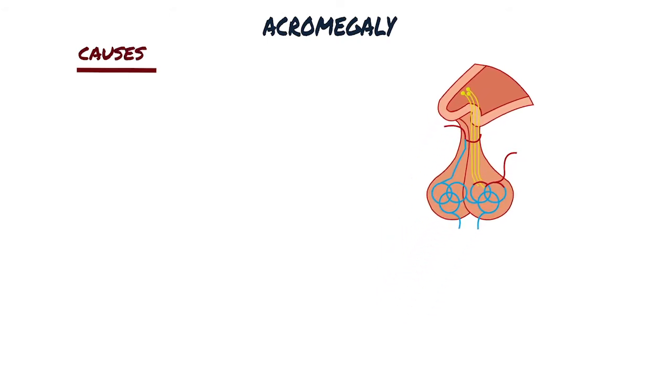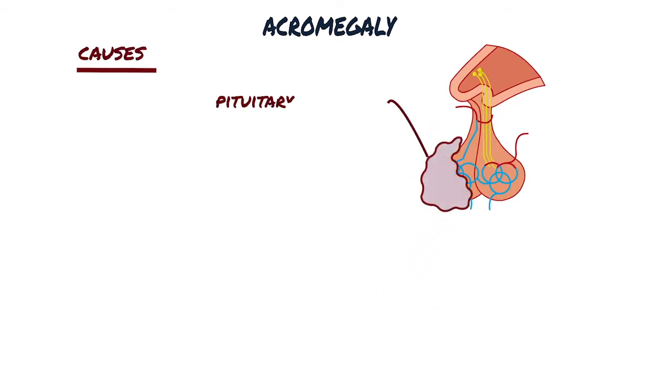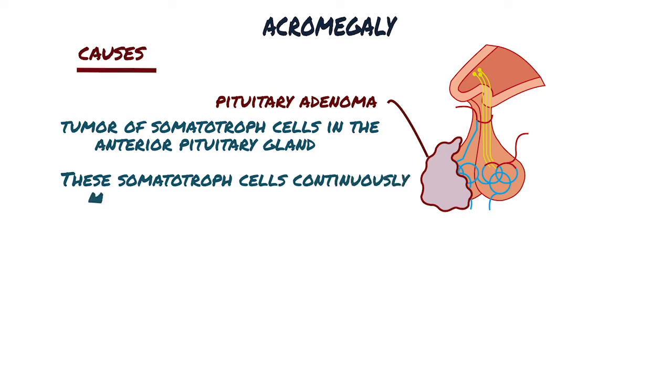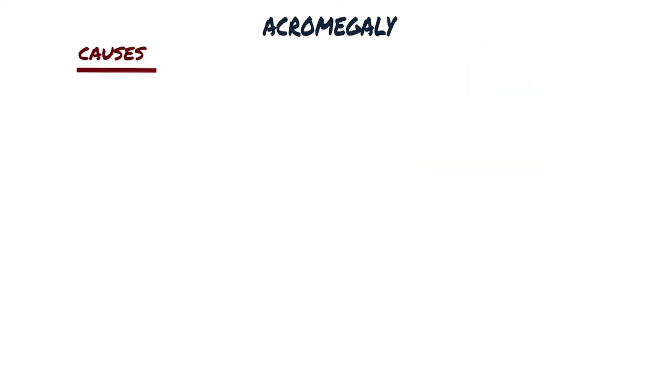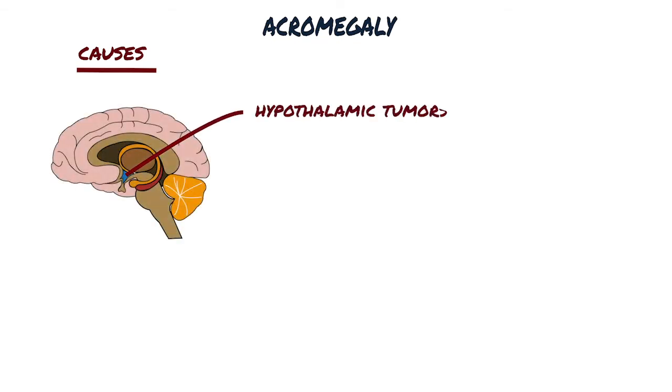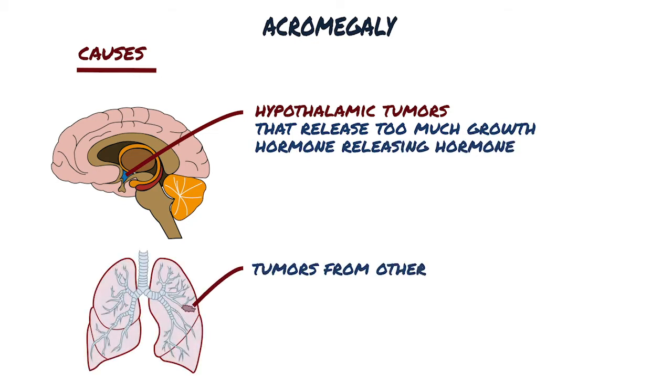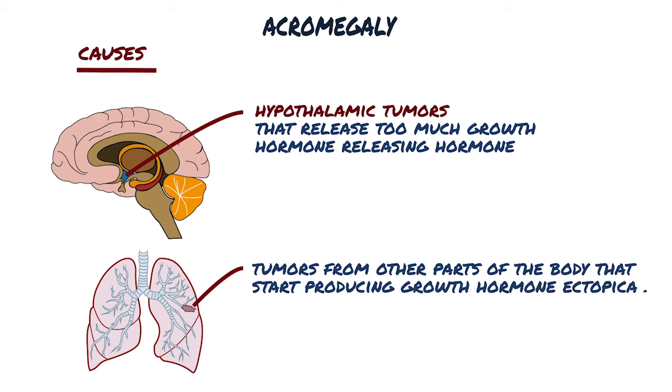The main cause of acromegaly is a pituitary adenoma, which is a tumour of somatotroph cells in the anterior pituitary gland. These somatotroph cells continuously make excess growth hormone. More rarely, acromegaly can result from hypothalamic tumours that release too much growth hormone releasing hormone, or even tumours from other parts of the body that produce growth hormone ectopically, meaning it comes from an unexpected location.